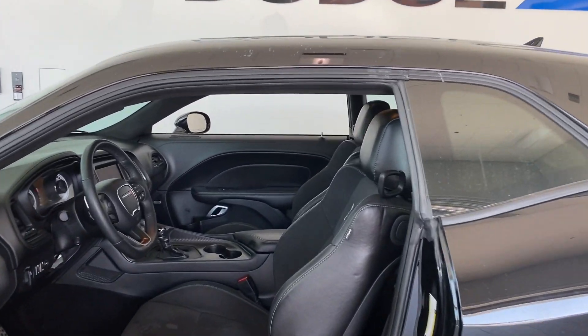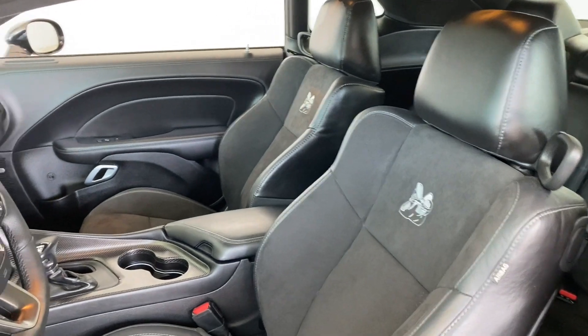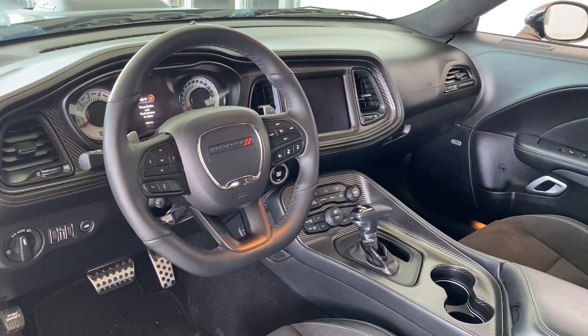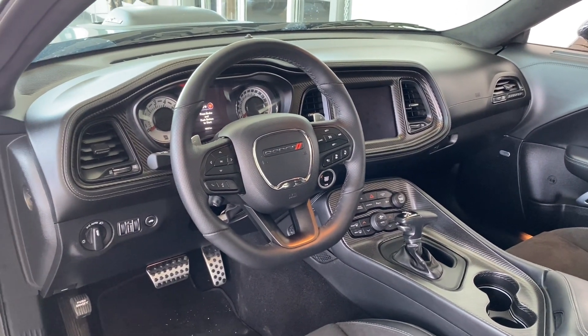Inside, you have your black leather with Alcantara inserts for your seats as well as your suede headliner. 8.4-inch Uconnect touchscreen, carbon fiber accents all around the interior, adaptive cruise, heated and cooled seats, and your sunroof.